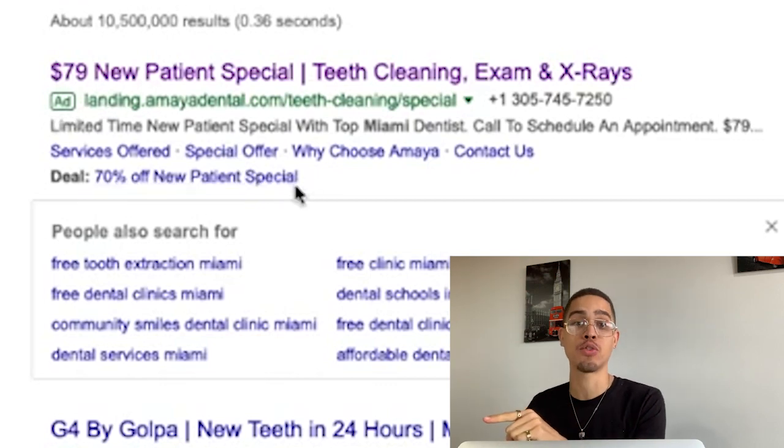Amaya Dental, you're not running any retargeting ads? You're losing out on so much money. That was actually an ad I clicked on — they just got charged for that click. When I leave without booking, that money is wasted. Most dentist offices and chiropractors do not have in-house marketing teams, so they're already spending money on ads. They're going to be open-minded to paying you to run their ads for them.